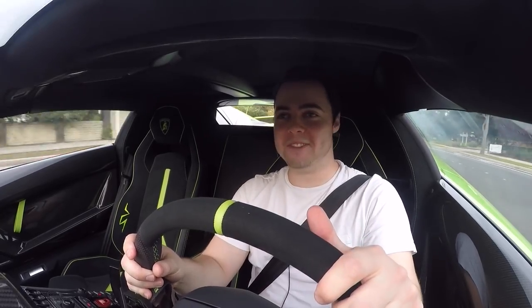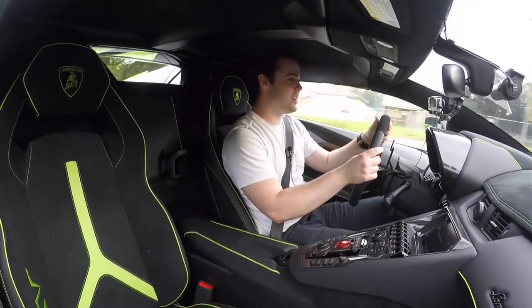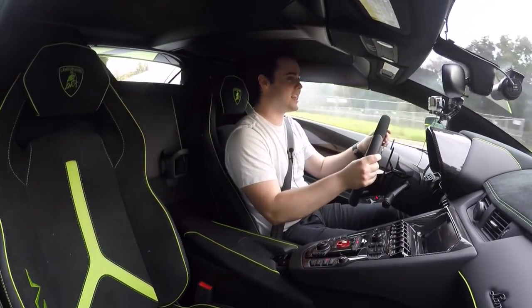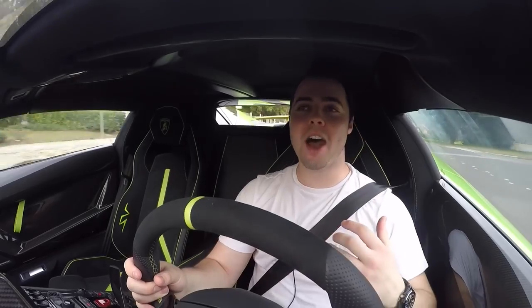Today is gonna be a fun day. Apart from the Sesto Elemento, my favorite modern-day Lamborghini is the Aventador SV Roadster, which we are testing right now. Let's start off with some absolutely crazy numbers because this car is all about extreme.